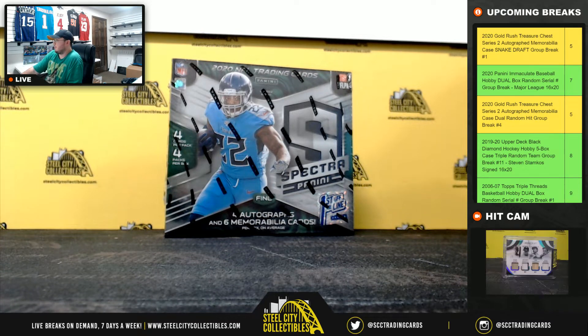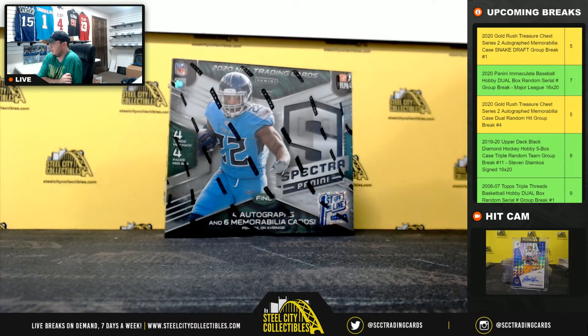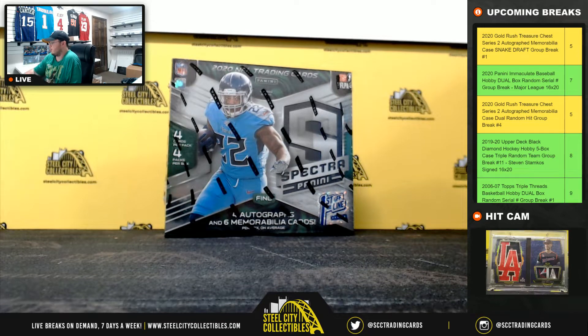Alright everybody, our next break is our 2020 Panini Spectra Football Hobby Box, first off the line, random division break number 20.